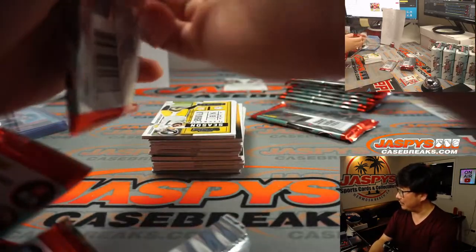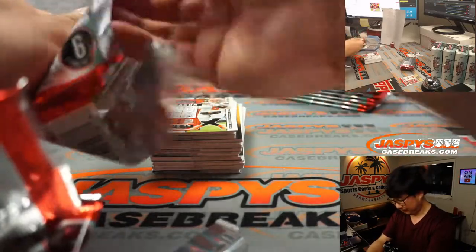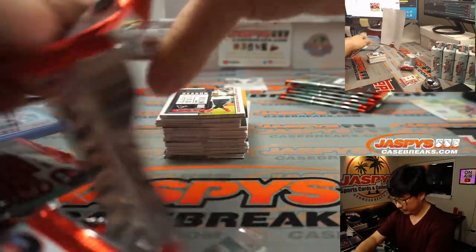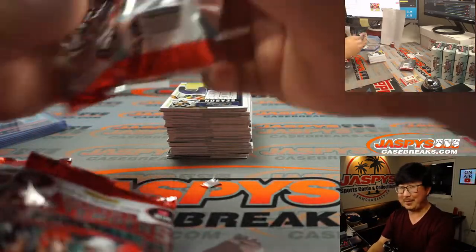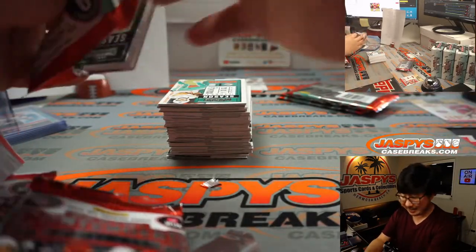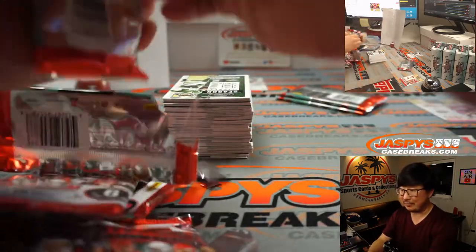Zion already has 15 points at the end of the first quarter — wow, could be a big night for Zion. That was just the first box, ladies and gentlemen. God randomized the Vikings in that filler break, so you won the Vikings and you won a Justin Jefferson out of the first box.